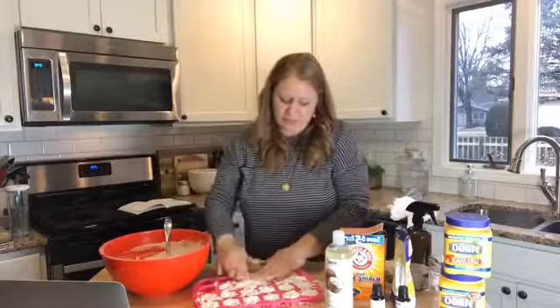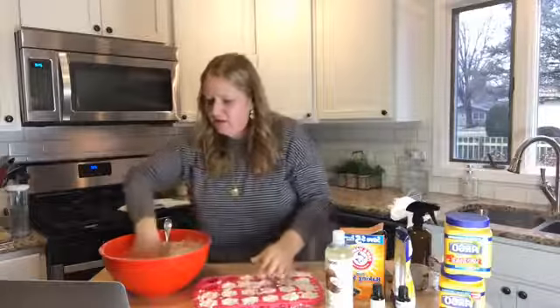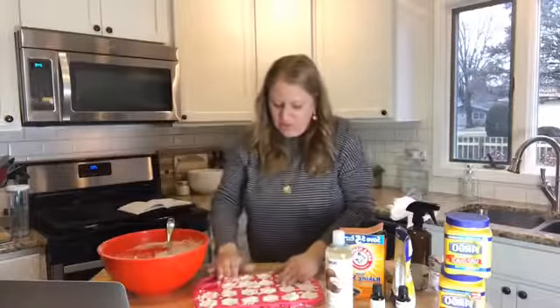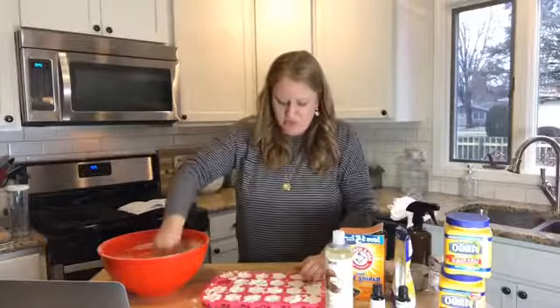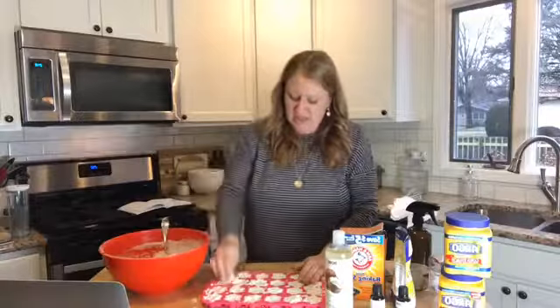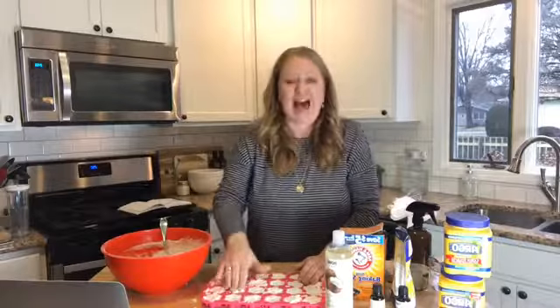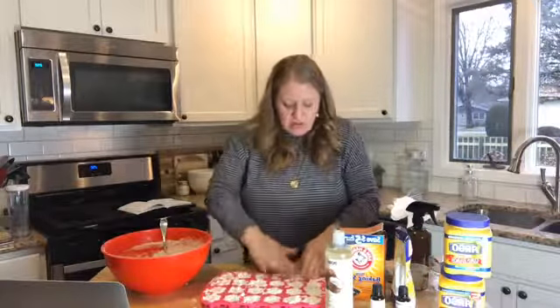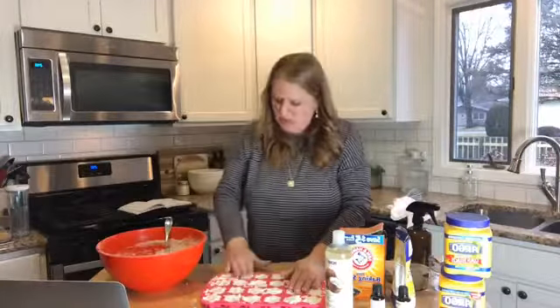I wish I could see you guys on a two-way mirror — that's why you have to talk back to me! If you have questions along the way just let me know. We're just filling up the molds now. It's a little messy — this is where your kids can come in. I did this before my kids got home today because they can be so distracting on Facebook Live.